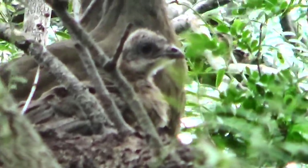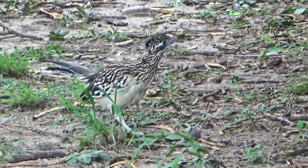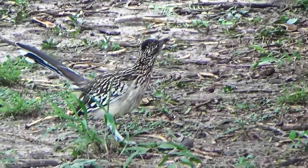We have a family of chachalacas and one of them is really young — you can see it still has fuzzy feathers right there. That's wicked. They're all just chilling in the tree together. Goodness, you see him?